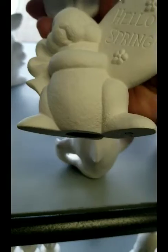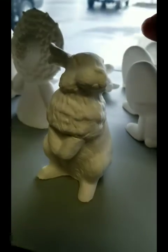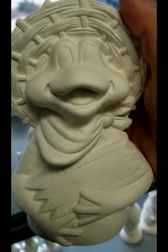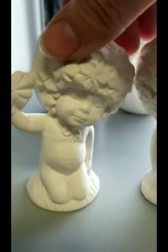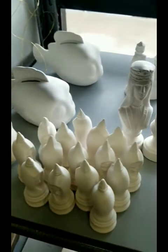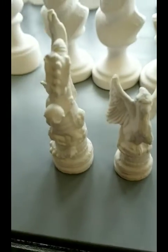Hello, Spring. Cute little bunny. And this is a more realistic bunny. And this one is a duck. We've got plain eggs and a little cherub St. Patrick's Day. And I have more chess sets down here, more Nemo fish — they have different size chess sets and different details.